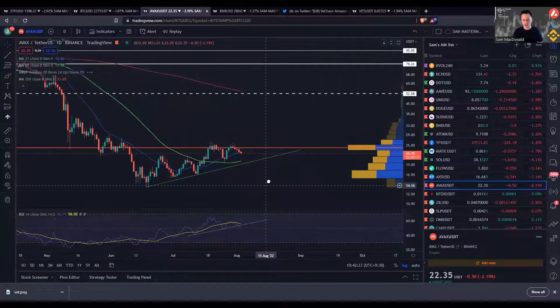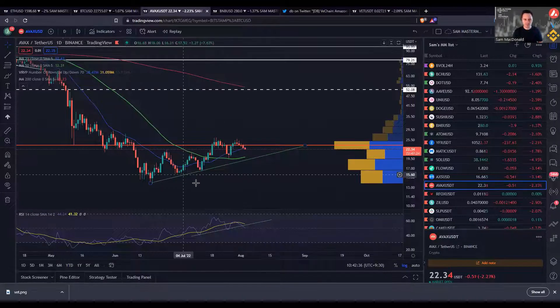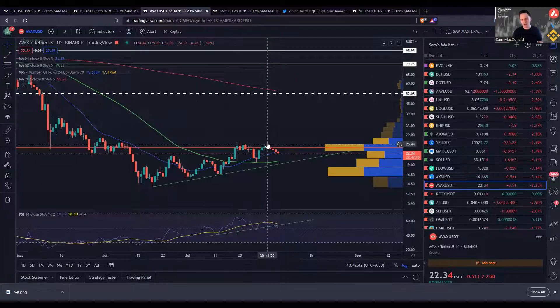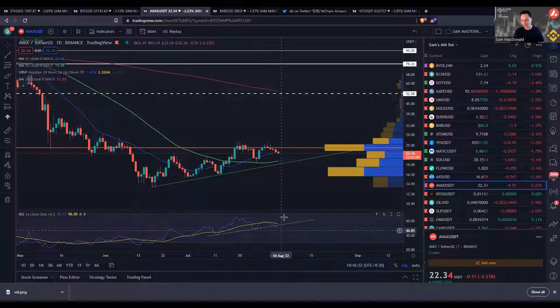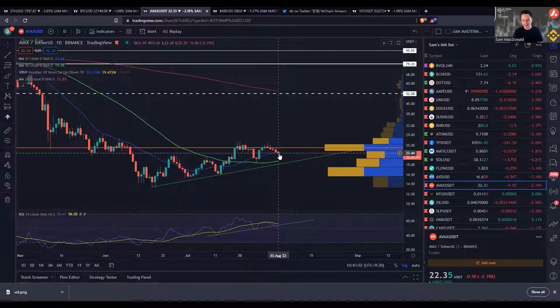So AVAX — like a lot of these altcoins — is looking weak. It's almost got two little tops here; you could almost say a head and shoulders is developing — maybe a left shoulder, a head, and a right shoulder. Looking at this visually it doesn't look too flash, because this high here actually made a lower high over here. We also saw momentum trailing off on the RSI, and it has actually broken the uptrend it was following. The 21 moving average — the blue line — got broken and now the daily candle is underneath.